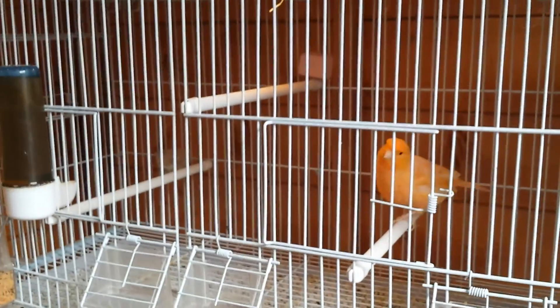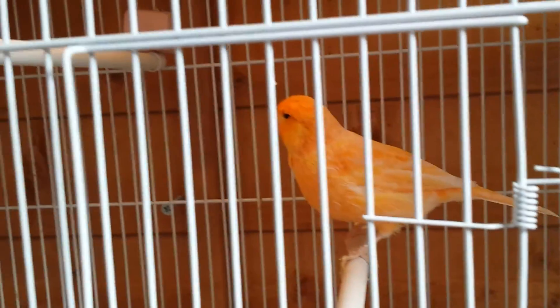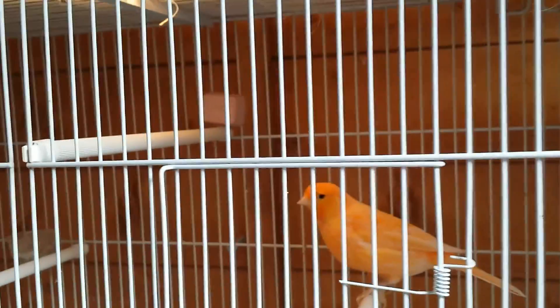Here you're going to have my orange male canary — this is the old one, I've had him for about almost six years now. He was yellow in my other videos but now I've put color feed on him so he's going to go red. Look how beautiful this bird is — amazing color, very healthy.